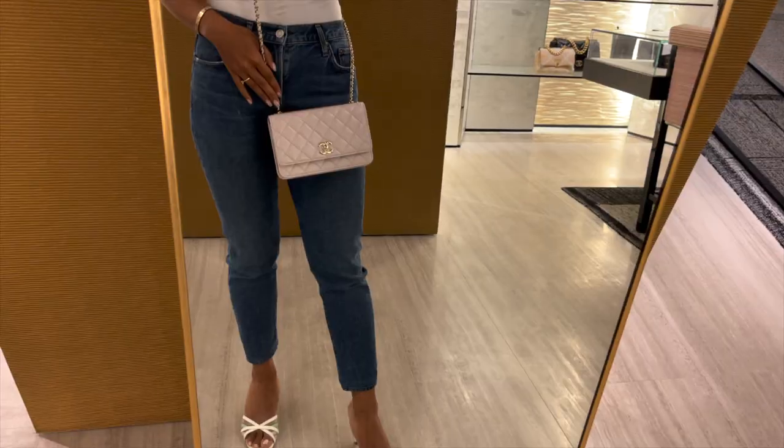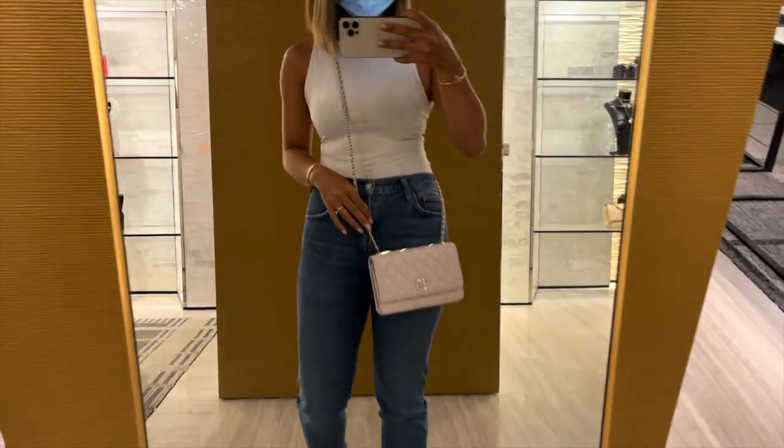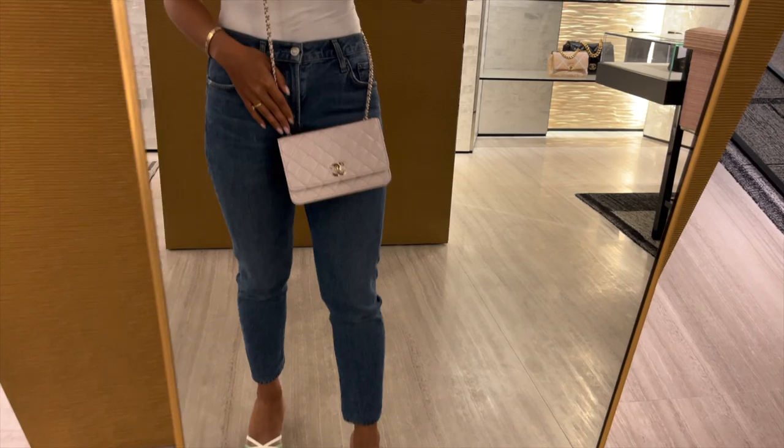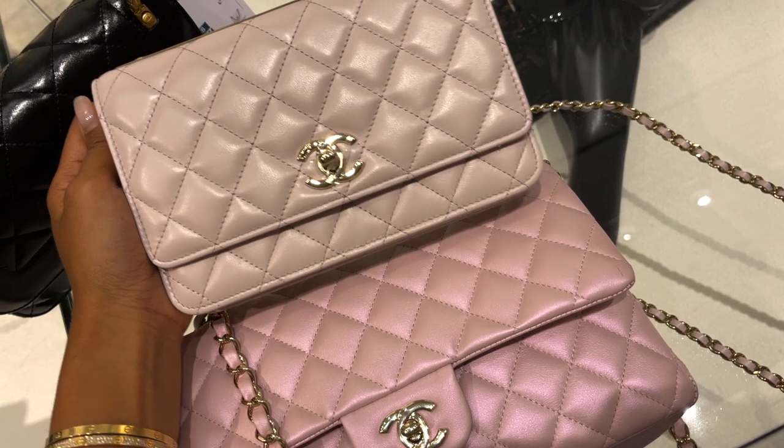The fifth bag I tried on was a trendy wallet-on-chain in light purple lambskin. The color is very muted and pale — the camera couldn't capture its true colors, but it is more of a very light pink compared to a light purple. This is making me think twice about my reservations for the light purple pearl crush. As for the chain, they are way too long for my petite frame. You can also ask your fashion advisor for a chain shortener instead of buying it on Amazon. Here is the light purple compared to my iridescent pink flap — it literally pales in comparison.